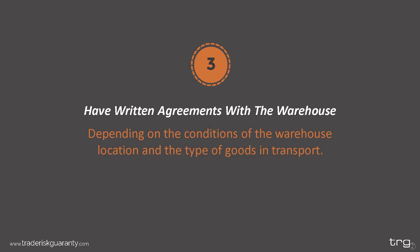Third: have written agreements with the warehouse. Make sure any agreements you have made with the warehouse have been agreed upon in writing. You may feel like the warehouse owner is a man of his word, but if a loss arises, nothing can be acted upon with a spoken agreement. US regulations require the warehouse to issue a warehouse receipt, but additional agreements may vary depending on the condition of the warehouse and the type of goods stored. For example, it is common to require that goods are always stored at least four inches off the ground to prevent damage from a burst pipe or a weather event.